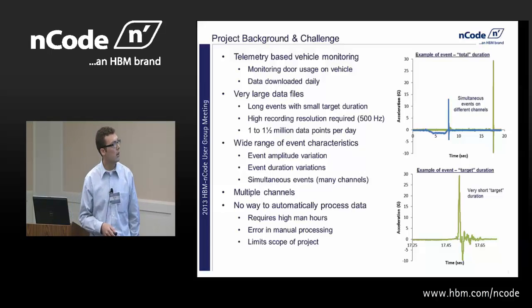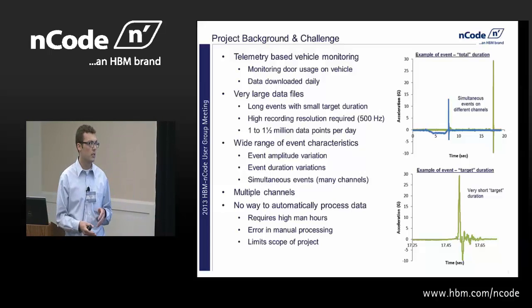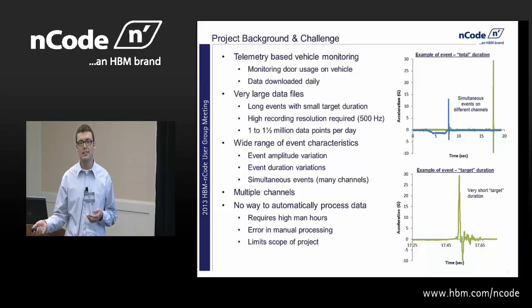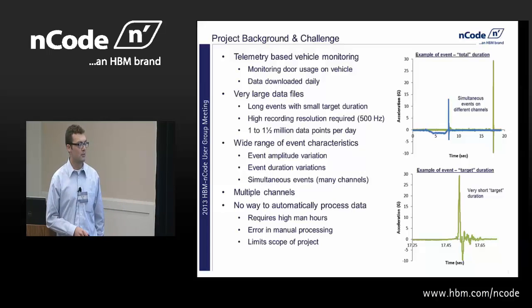We had long events with a small target duration. Basically you'd start recording when the door was open and stop recording a few seconds after the door was closed. As you know, you might open the door for three seconds or you might leave it open for a minute, so we had a lot of basically useless data. What we were looking at was the actual door closing, which took maybe two tenths of a second. That required a pretty high resolution recording rate of 500 hertz. At the vehicles we were monitoring, it was about one to one and a half million data points a day — as much as I like looking at Excel, that was just too much.